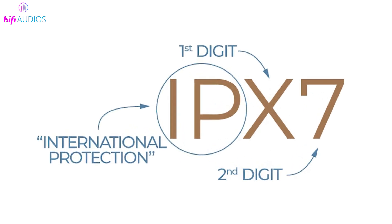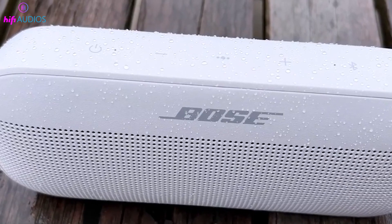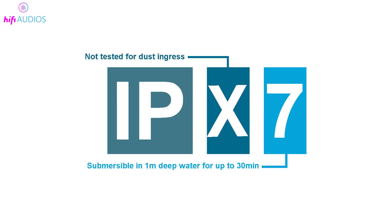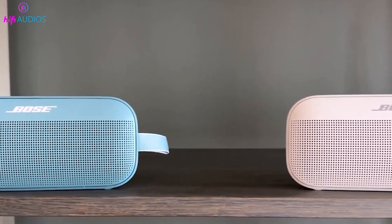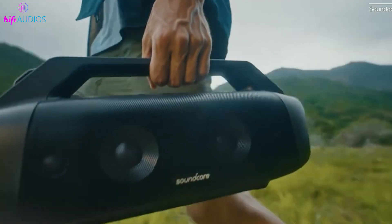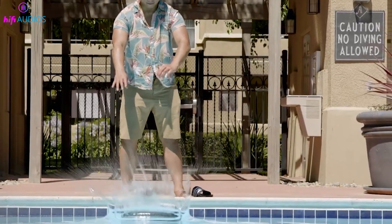First up, we have IPX7. The IP stands for ingress protection, which tells us about the device's resistance to external elements. In IPX7, the X indicates that there is no specific rating for dust protection, meaning it's not guaranteed to keep out dust or solid particles. The 7 represents strong water resistance, allowing devices with this rating to be submerged in water up to 1 meter deep for about 30 minutes without damage.